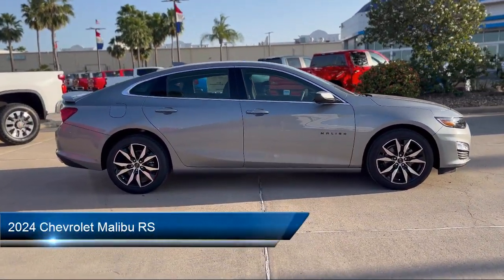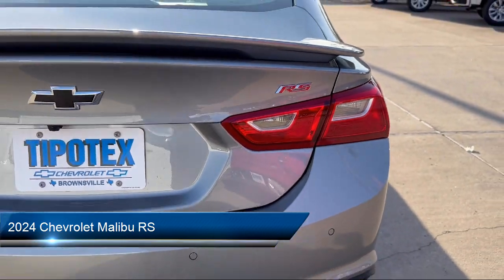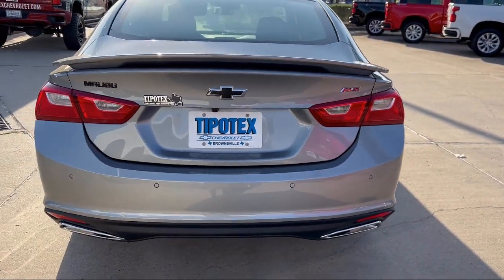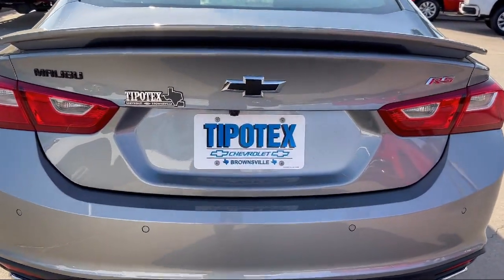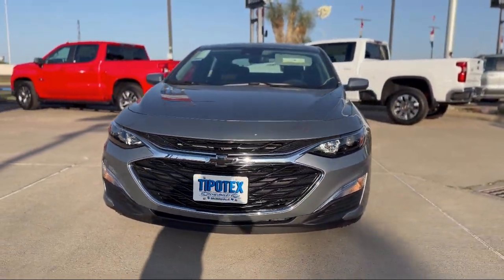It comes equipped with USB auxiliary audio input, lane deviation sensors, leather-trimmed steering wheel, multifunction remote proximity entry system, driver seat power adjustment lumbar, and driver seat power adjustments.